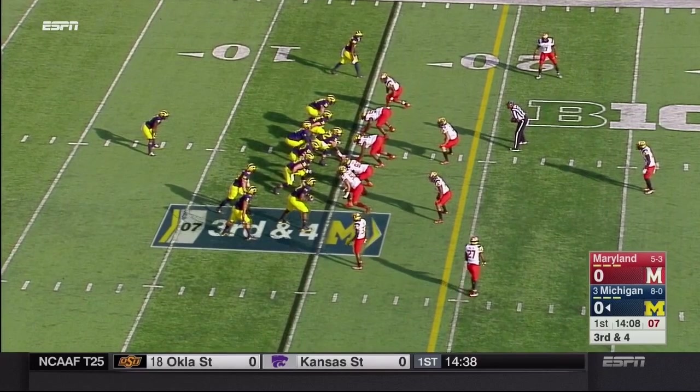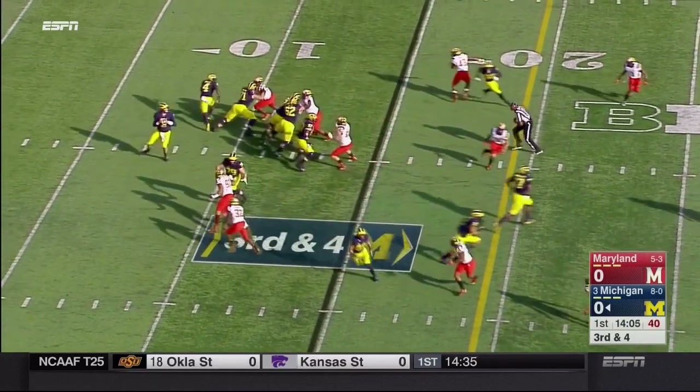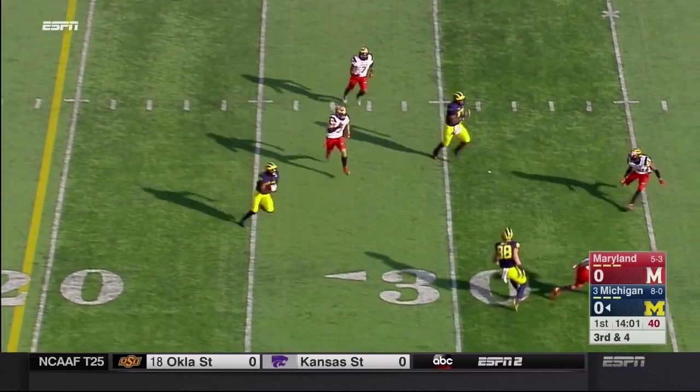We're back with our Football 101. I am Michael Spaff here with Steve Morrison for Michigan's 59-3 blowout victory over Maryland. Early in the first quarter, 14:11 to go, our first big play — a crossing pattern to J.U. Chasson.